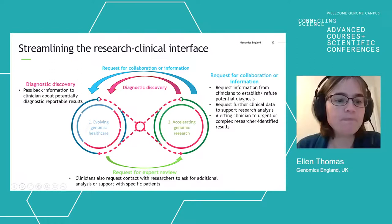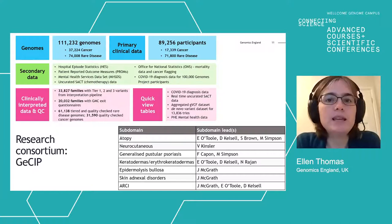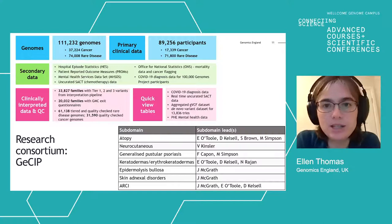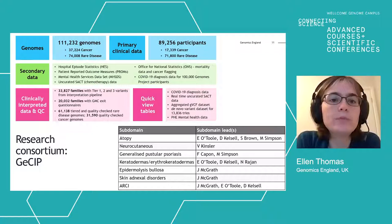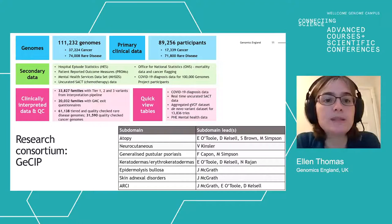The genomes sequenced as part of the project are now all available in the research environment. As well as the primary clinical data submitted for those patients, we also have secondary data from NHS Digital, including hospital episode statistics and patient-reported outcome measures. We have some COVID diagnosis data in there as well. This means that if you have an interest in researching patients with disorders not specifically recruited to the project, you can often develop a cohort of patients using the hospital episode statistics data.